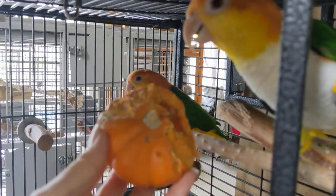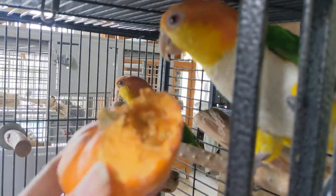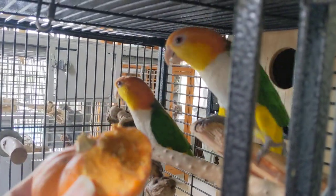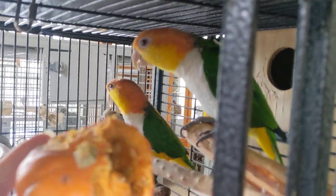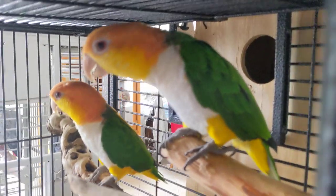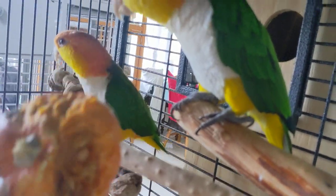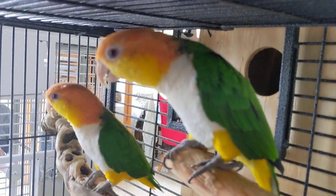Here are my caiques. As you can see, they have gone to town with this little pumpkin. It's all at the bottom of their cage. It has been something that is great for their beak to kind of grind their beak down a little. Something that they have kind of eaten, kind of not, but it's a great treat for them.